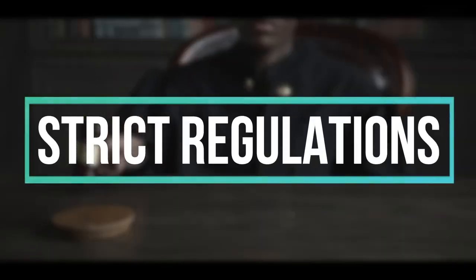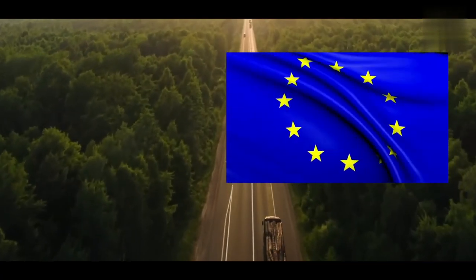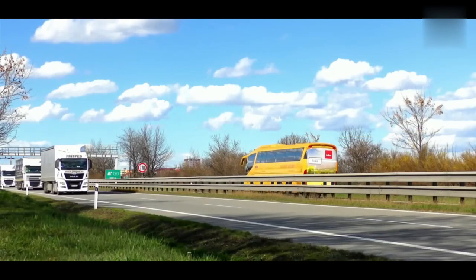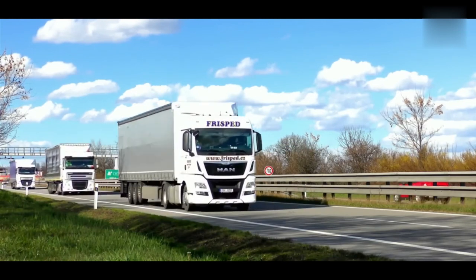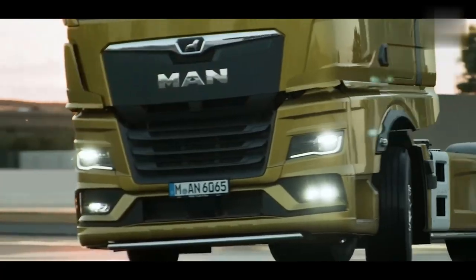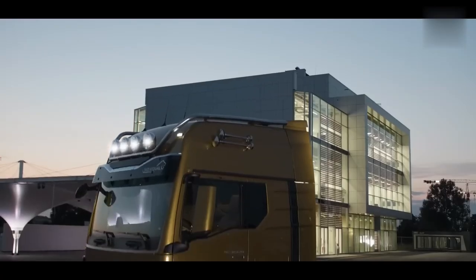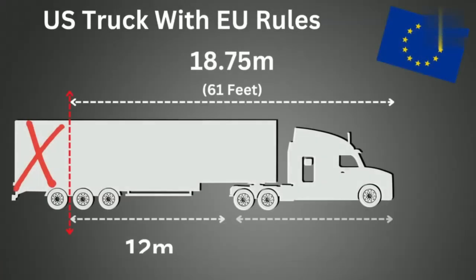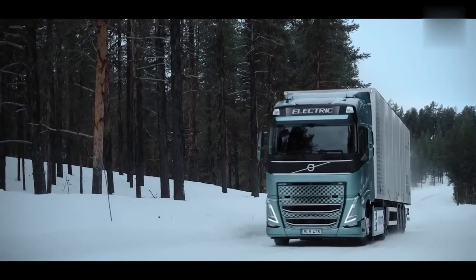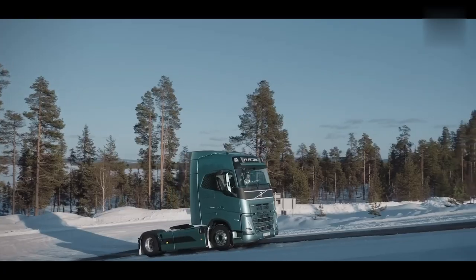Stricter regulations in Europe make for different trucks. A European semi-truck can only be 18.75 meters or about 61 feet — some countries have exceptions, but generally that is the rule. Because of these restrictions, European trucks have to be as short as possible so they can tow more cargo. Considering American cabs can be 20 feet long, that only leaves 40 feet of room for cargo, so the cab has to be as short as possible.